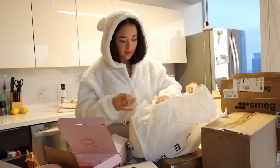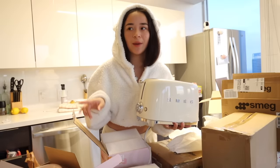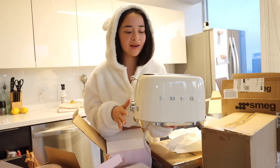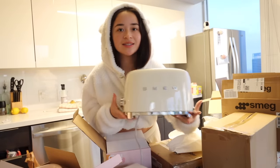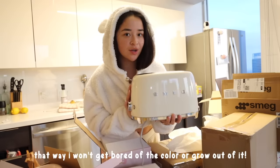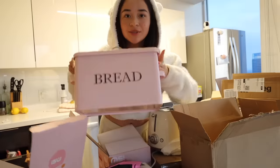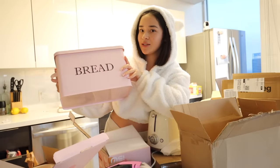I'm so excited for this. I got myself a Smeg toaster. In my last apartment I had got the blue Smeg blender. I'm so obsessed with Smeg's appliances — they have the prettiest aesthetic and they look super vintage. This time I decided to get the cream color. Kind of random, but I thought that this red container was so cute. It is a little bigger than I expected.